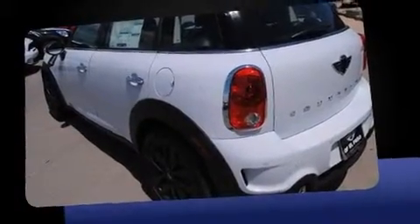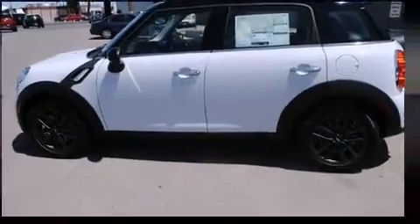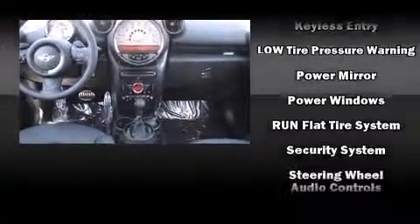Comfort and convenience were prioritized within, evidenced by amenities such as one-touch window functionality, speed-sensitive wipers, a trip computer, remote keyless entry, a roof rack, and power windows.